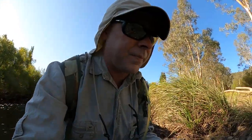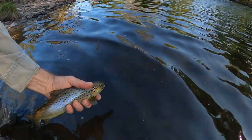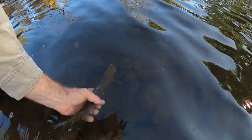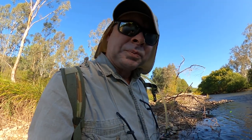Let's go and release him. I don't want to keep him out of the water for too long. There he is - lovely little fish. Get a bit of water through his gills. Off he goes. I had to work hard for him. The moral of the story is persistence pays - and if you're doing something that's not working, try something different. Keep changing until you find something that's working. I'll nymph a little bit more of this run and then head back to the car.